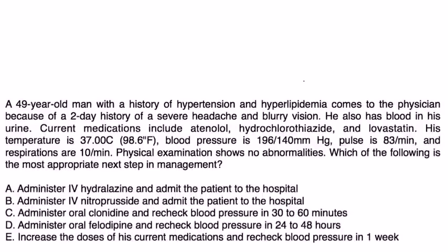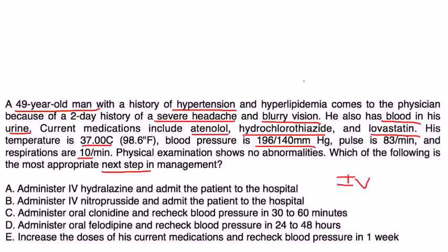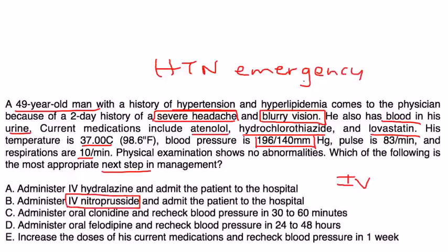Vignette 1: A 49-year-old man with a history of hypertension and hyperlipidemia presents with a 2-day history of severe headache and blurry vision, and blood in the urine. Current medications include atenolol, hydrochlorothiazide, and lovastatin. Blood pressure is 196/140. Of the choices listed, IV nitroprusside is probably the best approach because of the very high blood pressure and signs of end-organ damage — headache and blurry vision — making this a hypertensive emergency. The answer is choice B.